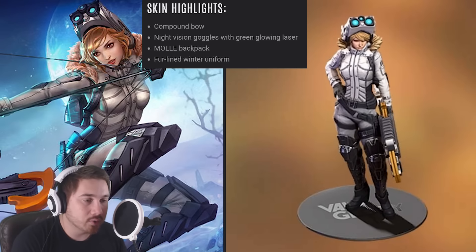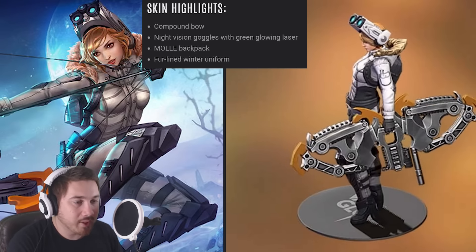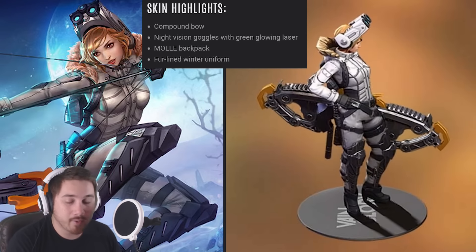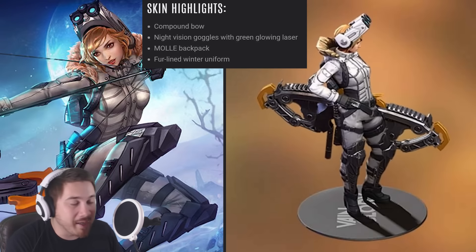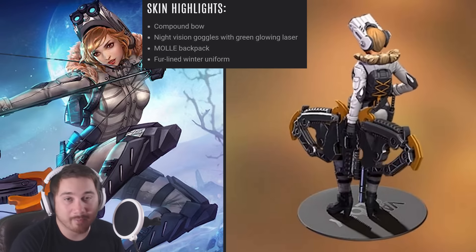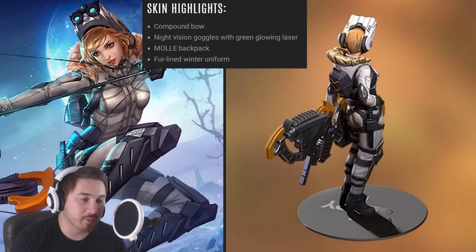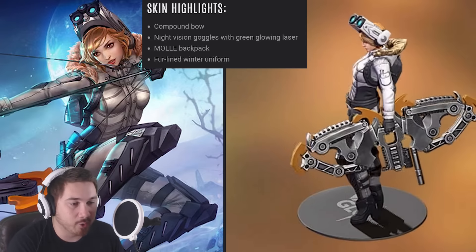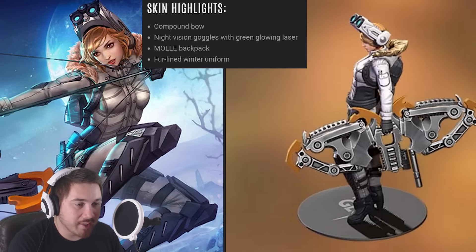So we have Winter War Kestrel coming soon to the Halcyon Fold. I'm pretty excited because I play a lot of Kestrel personally — partly because she's meta. You can't rank well unless you play meta, otherwise you're going to have a bad time. But yeah, excited about this one.